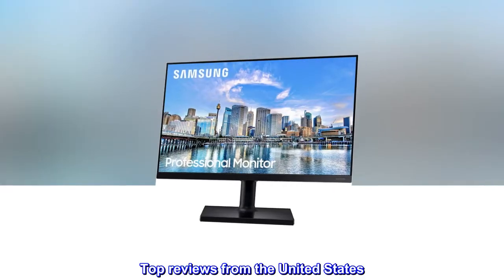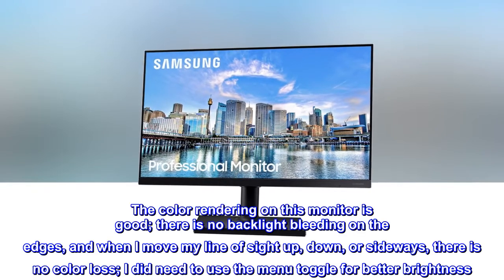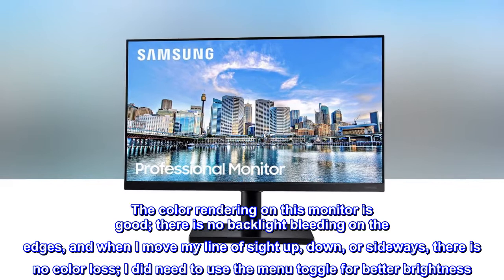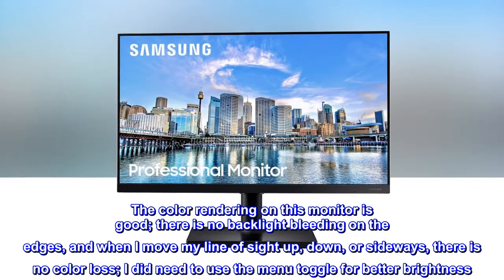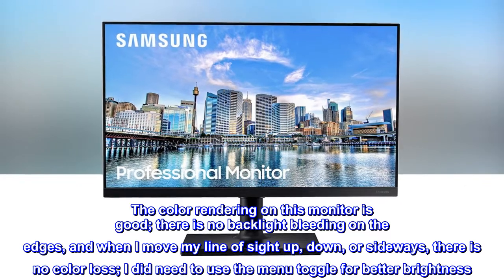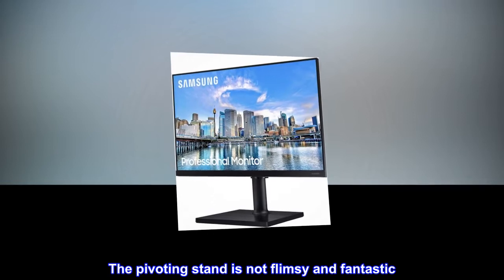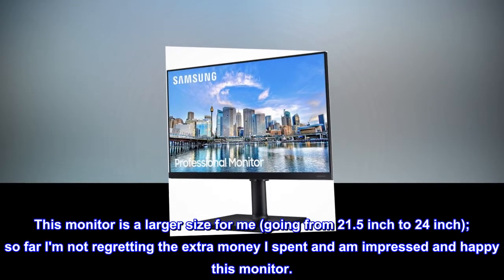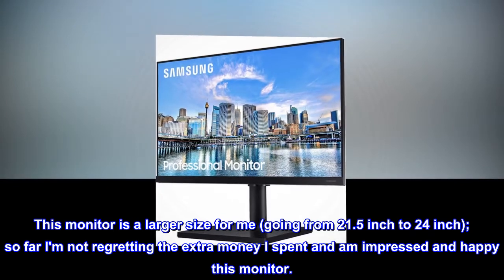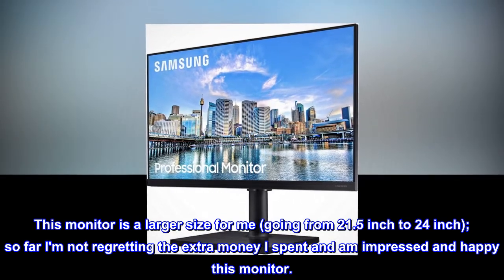Top reviews from the United States. Capable monitor. The color rendering on this monitor is good. There is no backlight bleeding on the edges, and when I move my line of sight up, down, or sideways, there is no color loss. I did need to use the menu toggle for better brightness. The pivoting stand is not flimsy and fantastic. This monitor is a larger size for me, going from 21.5 inch to 24 inch. So far I am not regretting the extra money I spent and am impressed and happy with this monitor.